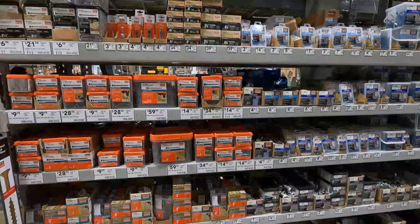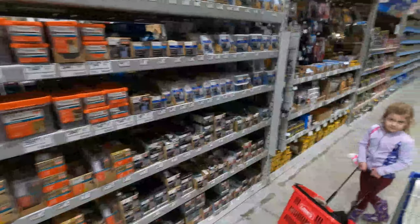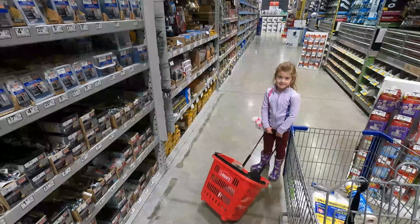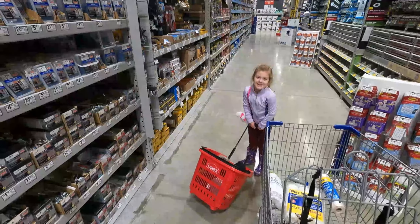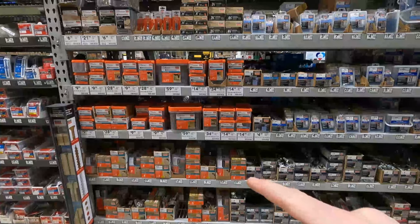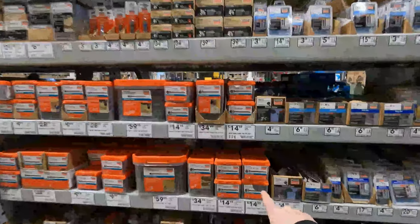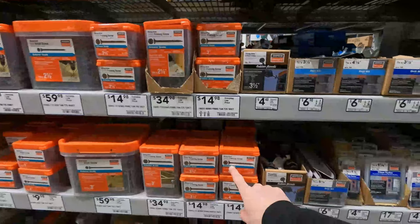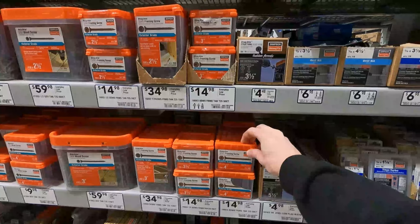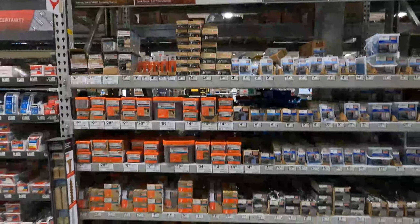I moved over to the hardware section and I found something I didn't know Lowe's carried. My daughter is shopping with me today helping out. I've used some of Simpson's stuff for attaching a deck to the ledger board, but the key is they actually have framing screws which are rated for shear strength. I didn't know they carried Simpson at all, so that's another thing I didn't know they had.